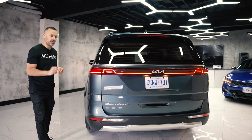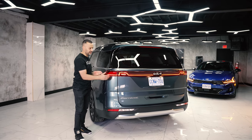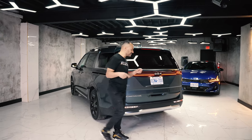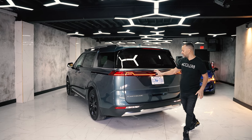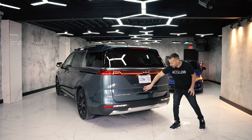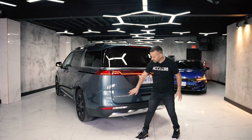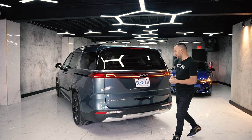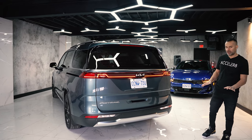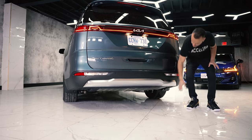It takes regular gas. From a design perspective, the back is modern-looking, especially the LED light bar strip. On the SX model the bar continues all the way across; on other models it stops partway. They've integrated the new Kia logo right into the LED bar, which is a nice touch. I'm not a huge fan of the word 'Carnival' written in cursive, but that's personal preference.